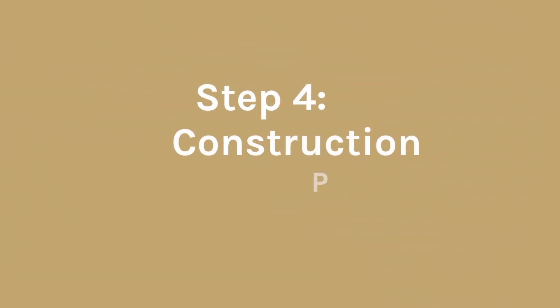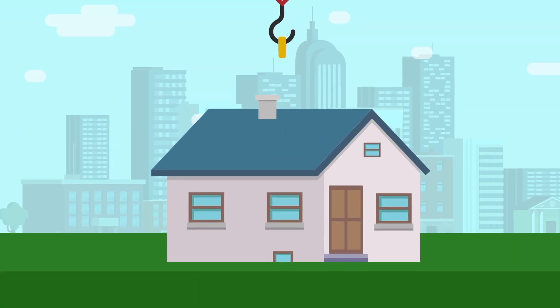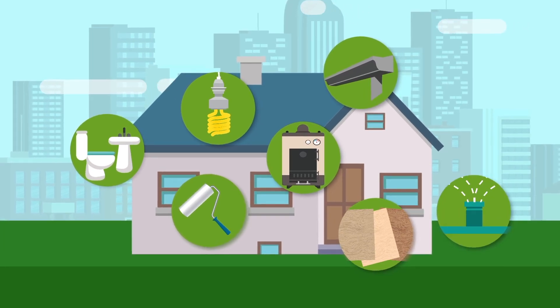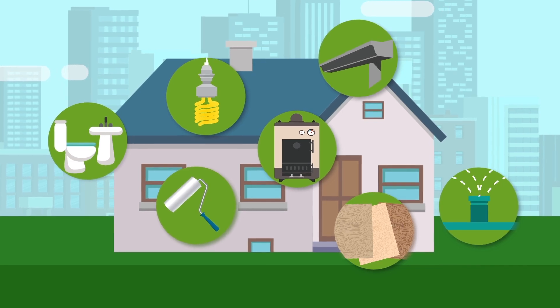Step 4: Construction Phase. This is when we will set your home, do the plumbing, electrical, trim, heat pump, gutters, deck, and land improvements. We will finish everything to obtain final approval from the county.